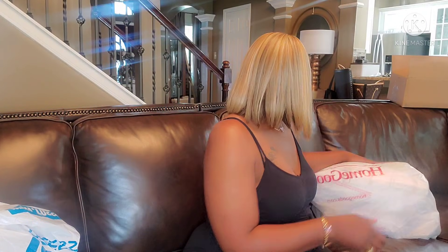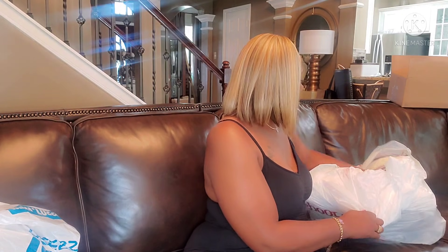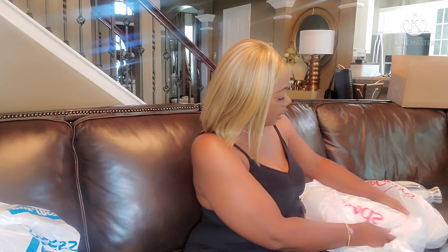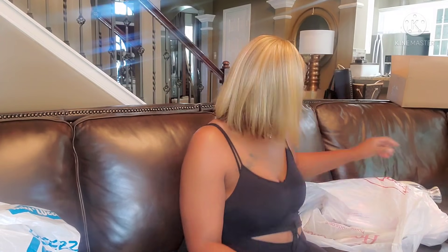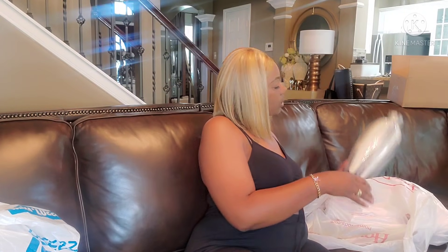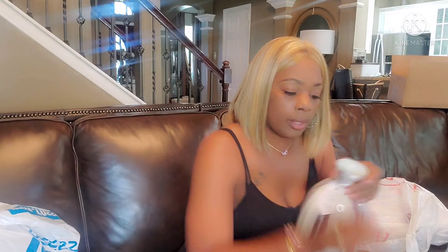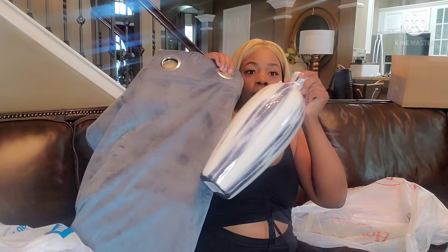Then let me show you this last one. I found these tall vases. This one was $16.99 from HomeGoods, and the bigger one was $19.99. I don't know where I'm going to put them yet, but look how good they look. Oh yes, honey. Beautiful, beautiful, baby. Y'all know I get excited with home decor.